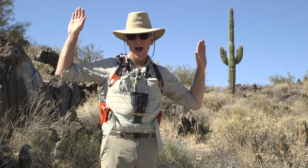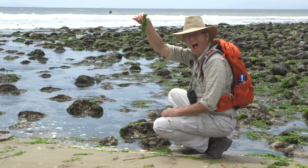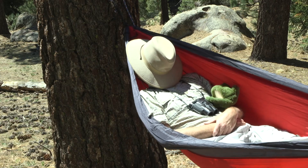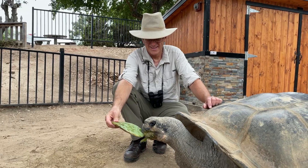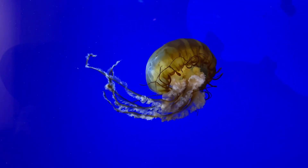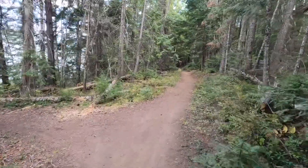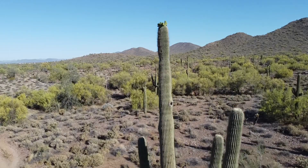You can find him in the desert, you can find him by the sea. He'll climb a rocky mountain, he will nap under a tree. If you come along with Pops, it's about discovery. So let's hit the trail to see what we will see.